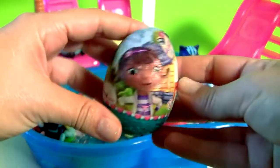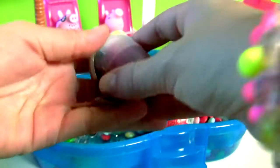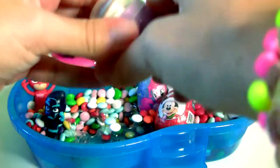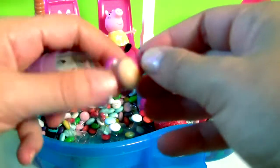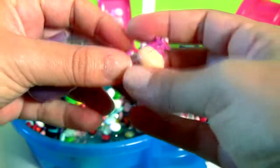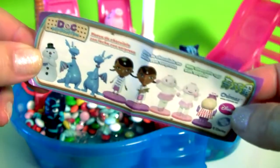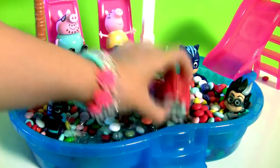Doc McStuffins! This is Haley, the Nurse Hippo! Plus a flyer!